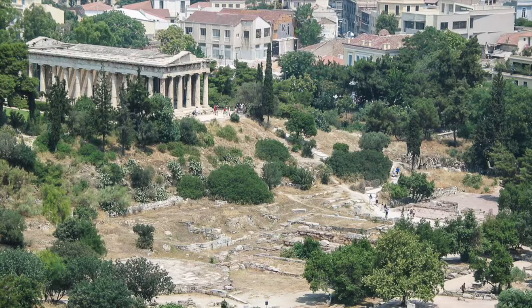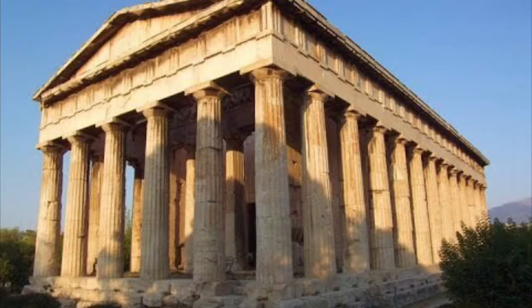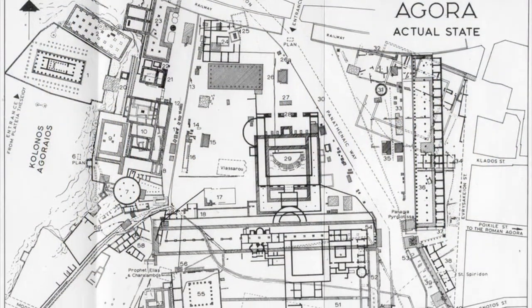Contrasting with the ruins in the middle of the site, two buildings stand as a testament to its past glory: the Temple of Hephaestus, which is the best preserved ancient Greek temple from the classical era, and the Stoa of Attalus, a building of the Hellenistic period that was rebuilt from the ground up based on its ancient appearance.